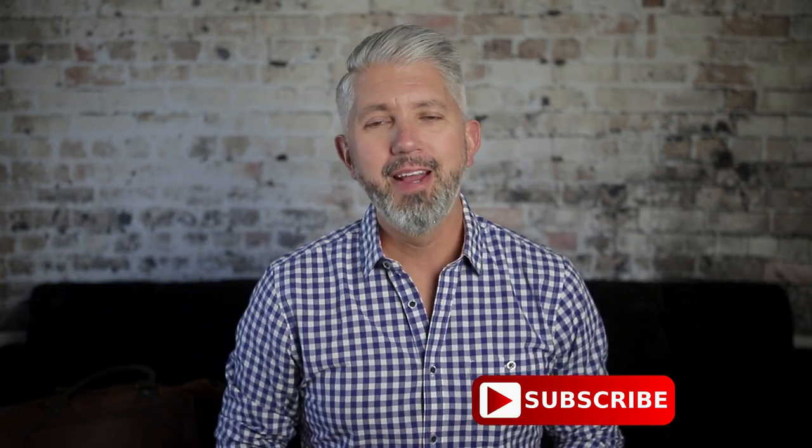Feel free to hit that subscribe button and join me on a regular basis — I'm here twice a week on Sundays and Thursdays. Please leave a comment down below and let me know if I missed anything, or share some of your own personal packing hacks. Be sure to check out Mahi Leather at the link down below, and I'll see you in just a few days for a brand new video. Until then, be good to yourself.